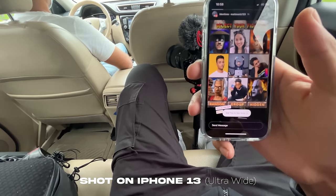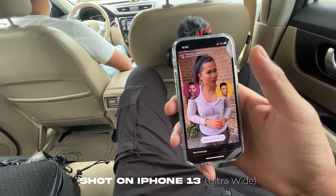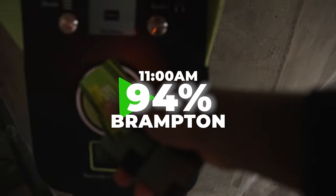During my Uber ride I checked out a couple of my creator friends' telesponsor videos on Instagram and they were calling me out, so I have to finish up my video as soon as I get to work. I got to the train station at around 11 a.m. with 94% battery.